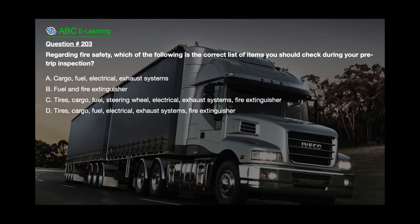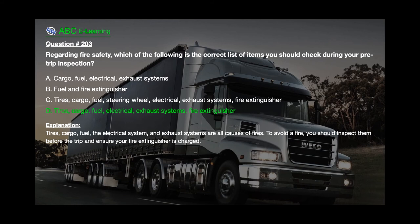Question number 203: Regarding fire safety, which of the following is the correct list of items you should check during your pre-trip inspection? A. Cargo, fuel, electrical, exhaust systems. B. Fuel and fire extinguisher. C. Tyres, cargo, fuel, steering wheel, electrical, exhaust systems, fire extinguisher. D. Tyres, cargo, fuel, electrical, exhaust systems, fire extinguisher. The correct answer is D: tyres, cargo, fuel, electrical, exhaust systems, fire extinguisher. Explanation: Tyres, cargo, fuel, the electrical system, and exhaust systems are all causes of fires. To avoid a fire, you should inspect them before the trip and ensure your fire extinguisher is charged.